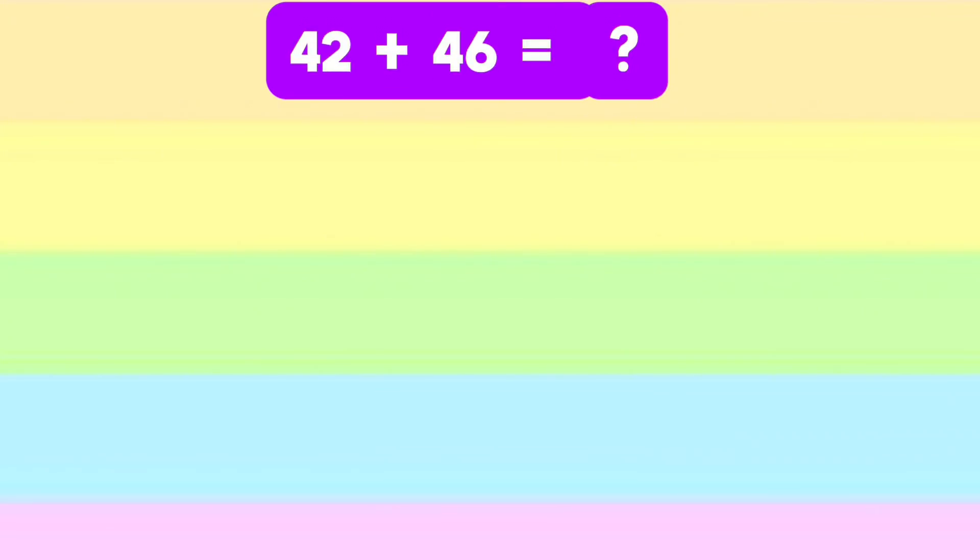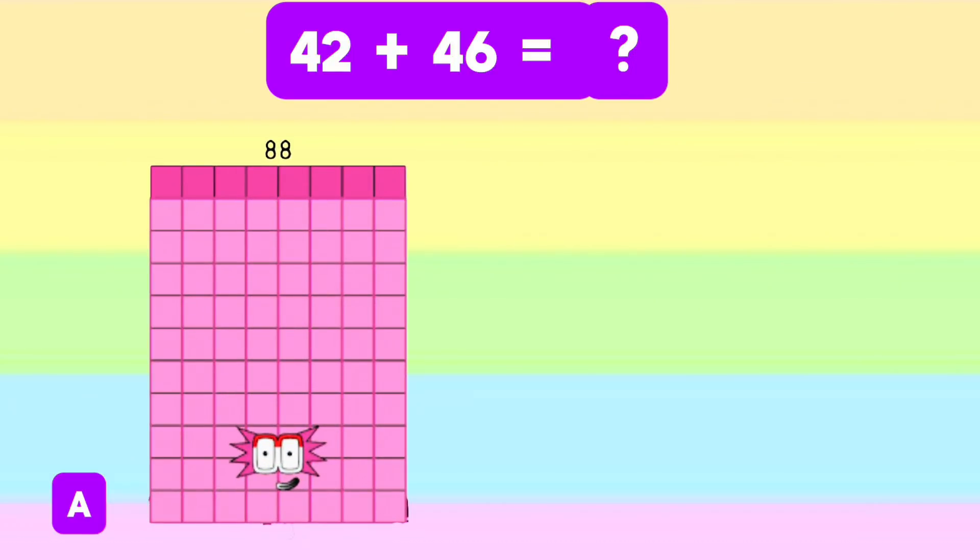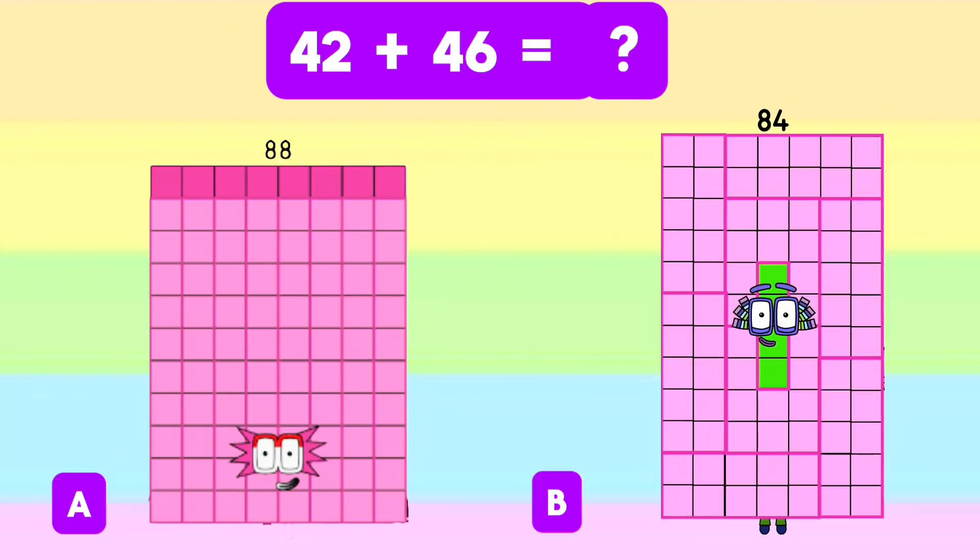Next, 42 plus 46 equals letter A, 88? Or letter B, 84? And the answer is letter A, 88.